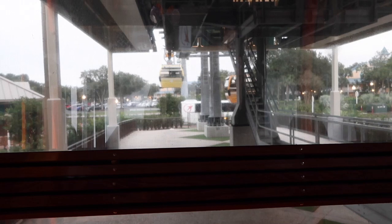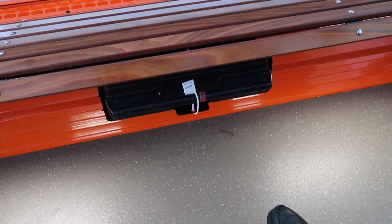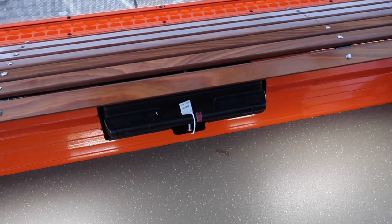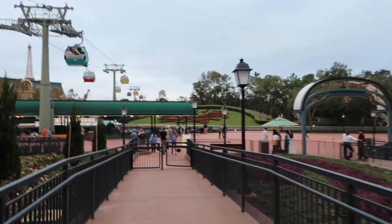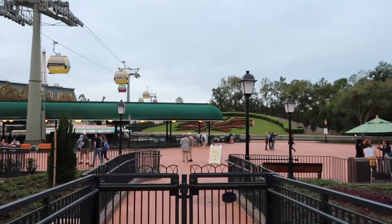We're on the Skyliner again and this time we're in a Nemo one. If you're in one of the Skyliners that has a character on it, it's actually a bit harder to see out of, so I think the experience is better when you've got just an ordinary one — although the character ones are cute to look at. Down there is apparently the emergency kit in case you get stuck on the Skyliner — there's water and a notepad so you can hold up a sign. Here is where we get dropped, near World Showcase, specifically near France. So that's where you'll end up on the Skyliner if you're traveling to Epcot.